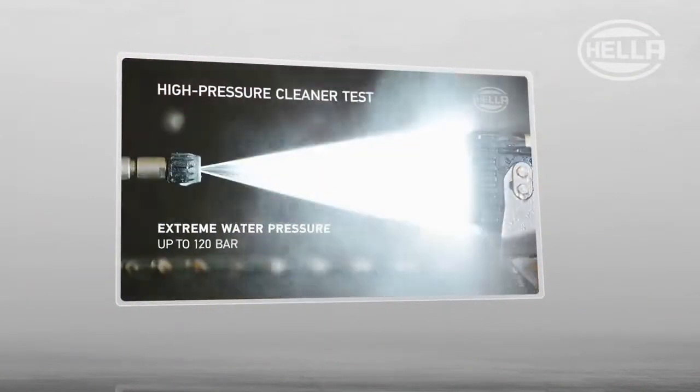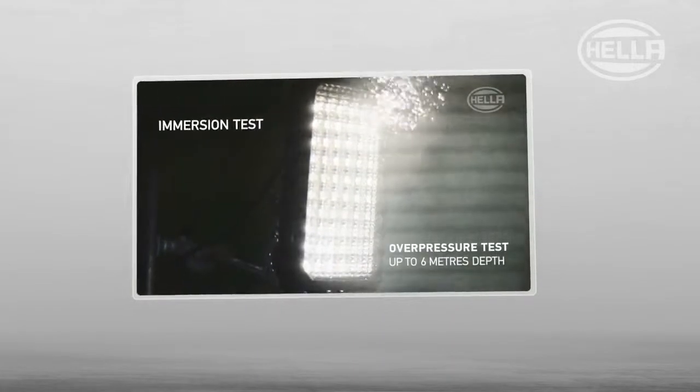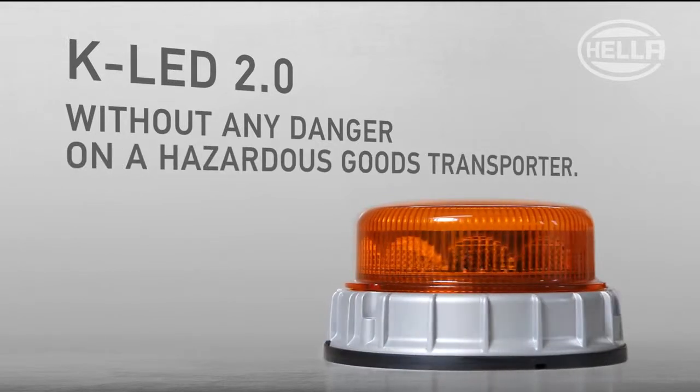Welcome to another exciting episode of the Hela Test Lab with the KLED 2.0. Today we will show you why the KLED 2.0 can also be mounted without any danger on a hazardous goods transporter.